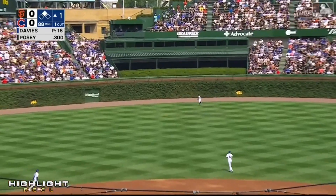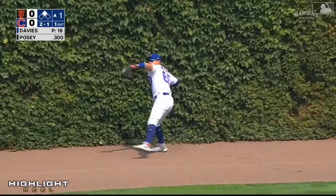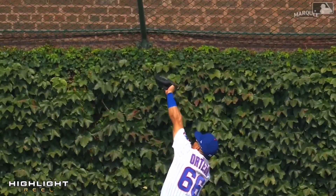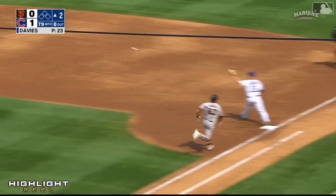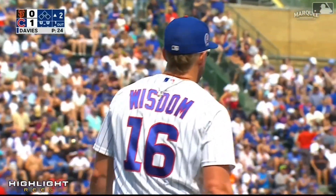To the air to center — Ortega back, back some more, feeling for the wall, and he jumps and makes the catch. Great job by Rafael Ortega tracking. Backhanded Wisdom — long throw — good stretch by Frank, and they get KB.